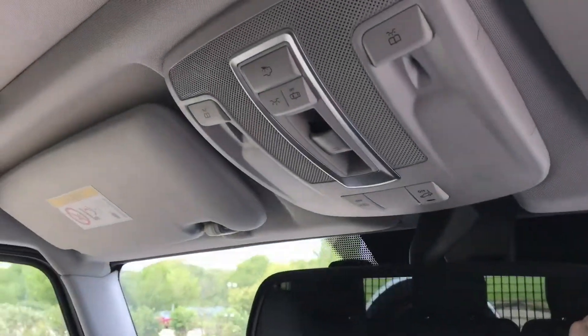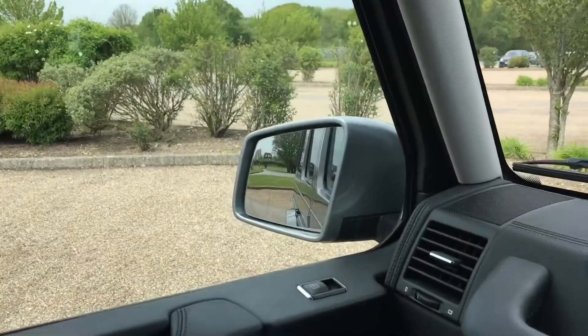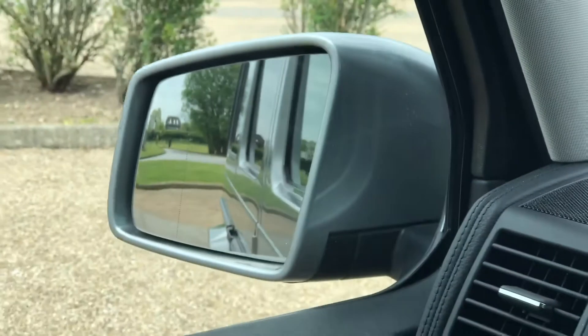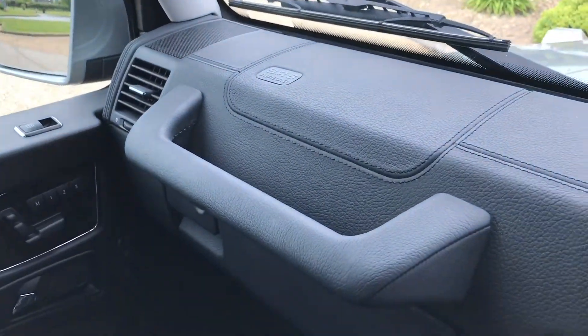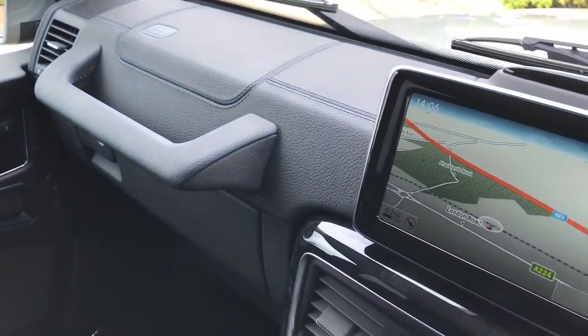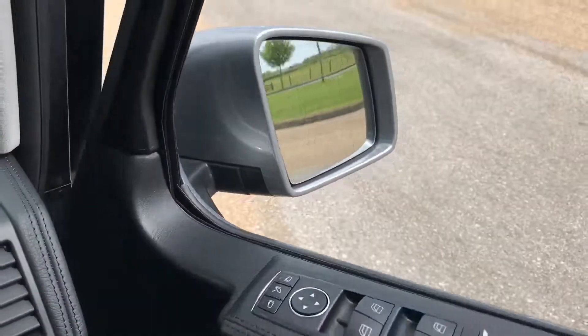Inside you have your automatically dimming rear view mirror and automatically dimming wing mirrors as well. Full leather dashboard with grab handle. Very, very well-kept car.